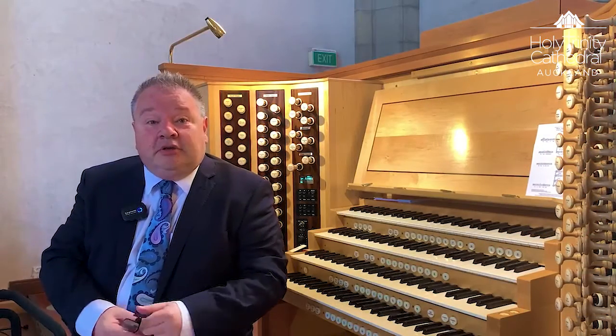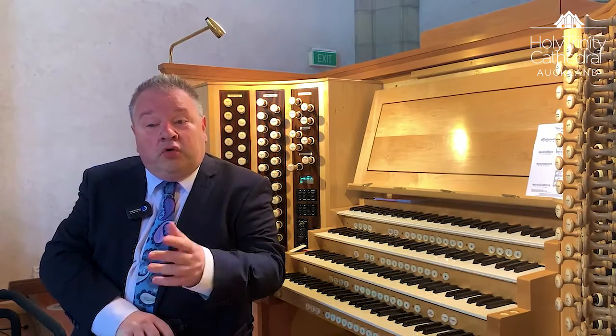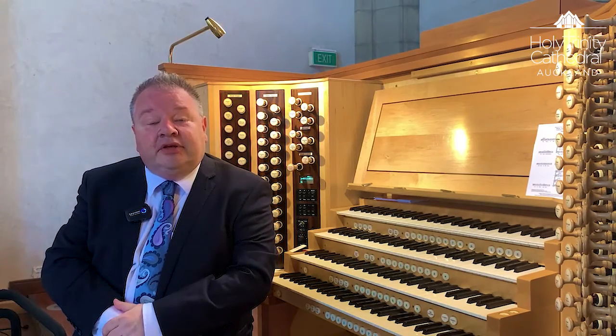I'm sat at the console in the chancel. We use this console for choral evensongs and services that take place at the east end of the cathedral. In the background can be seen the pedal organ case. The front wooden pipes are in fact dummies, but the case contains the 32-foot and all the rest of the pedal organ.